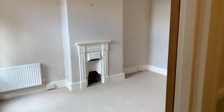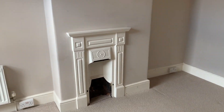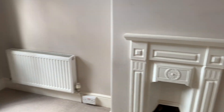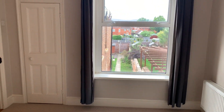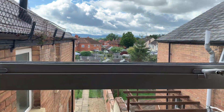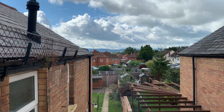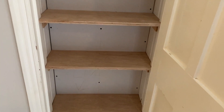Making our way into bedroom two, again a double bedroom. Cast fireplace. Windows to the rear garden, with views to the Blackdowns in the distance. This room also has a built-in shelved cupboard.